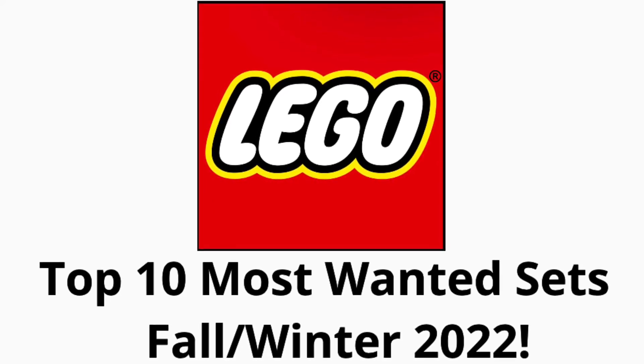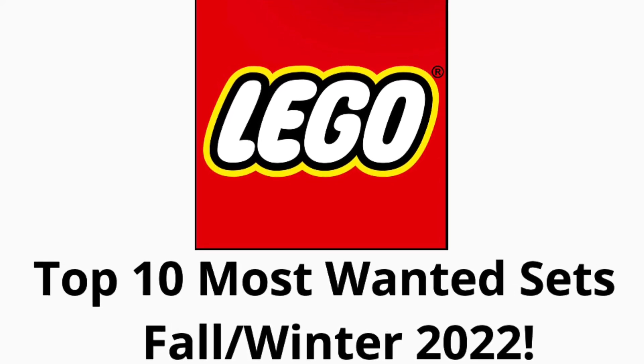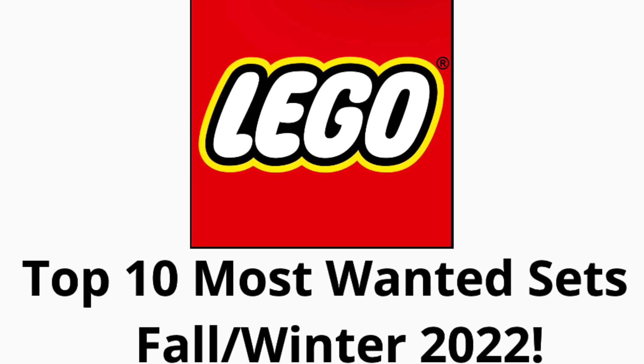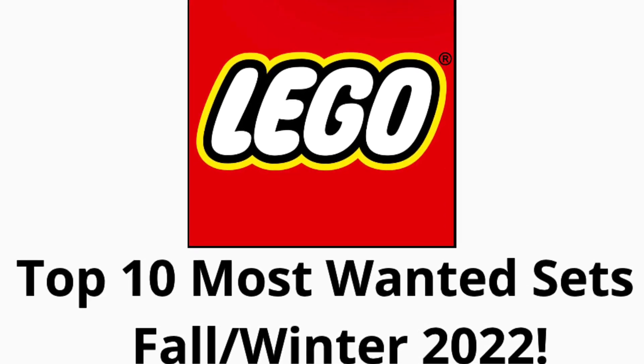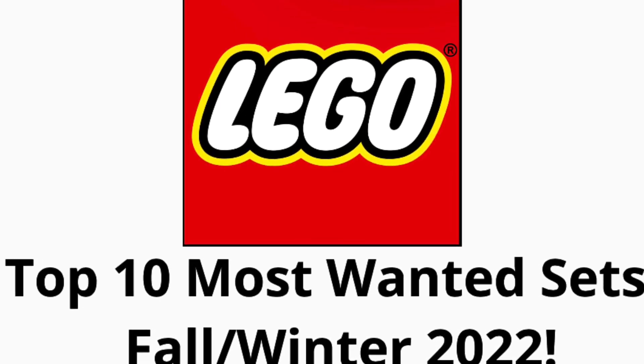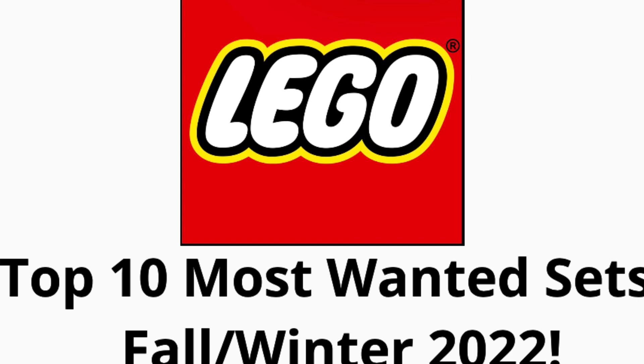What's up folks! BrickmanUSA here back with another Top 10 because you guys loved the last one so much. Today is my Top 10 Most Wanted Sets for Fall/Winter of 2022. There's a lot of cool sets coming out, let's get into them.